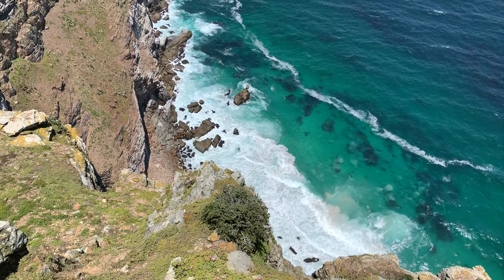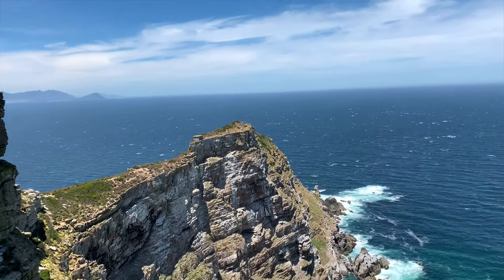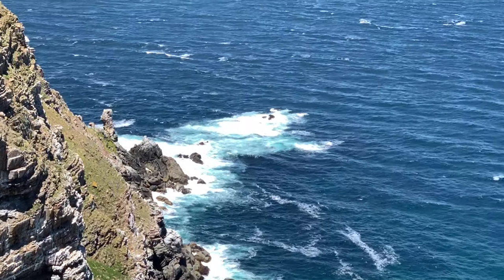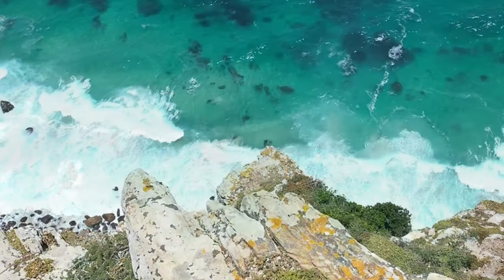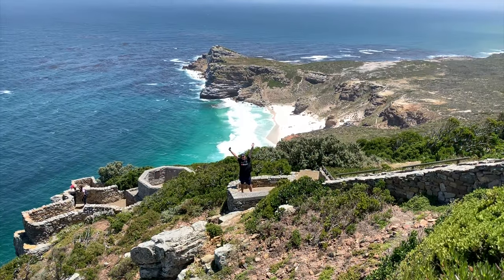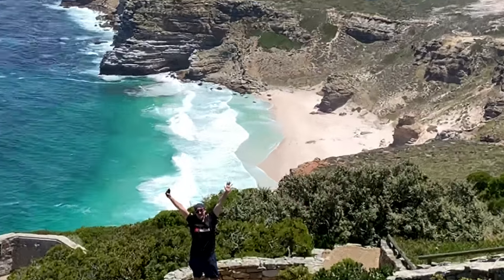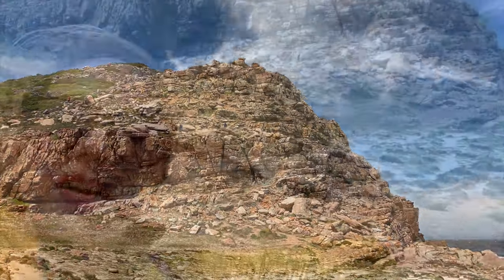From the top of the viewpoint, it feels like we're on the edge of the world. We've reached the end of the world — Cape of Good Hope! Now it's time to get a photo with the famous sign. This right here is the Cape of Good Hope, the southwesternmost point of Africa. We're on the edge of the world!